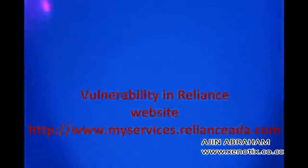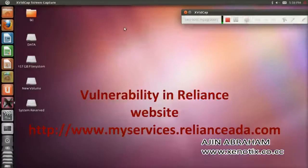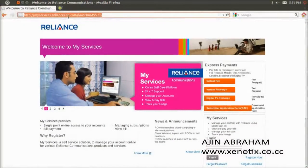I found a vulnerability in the Reliance website www.my-services.reliance.com. This is the website.